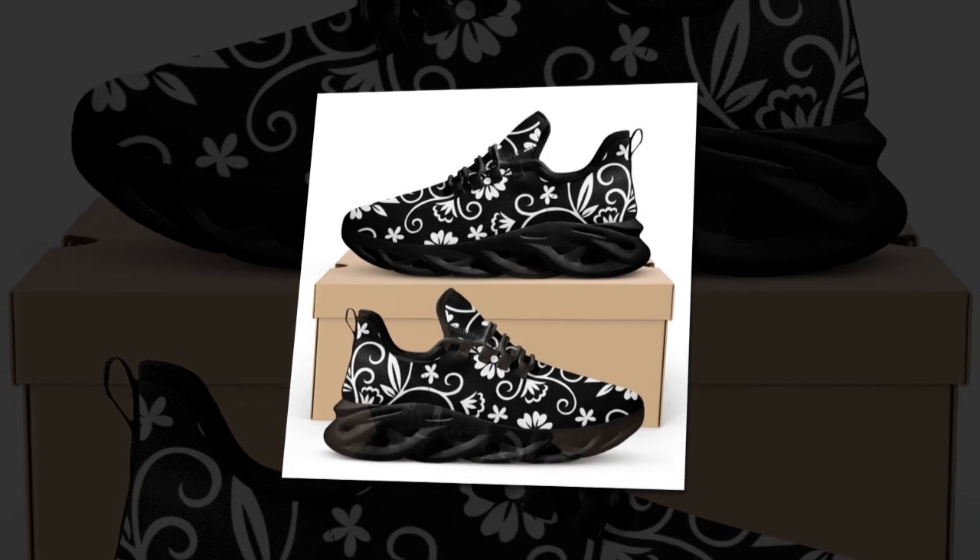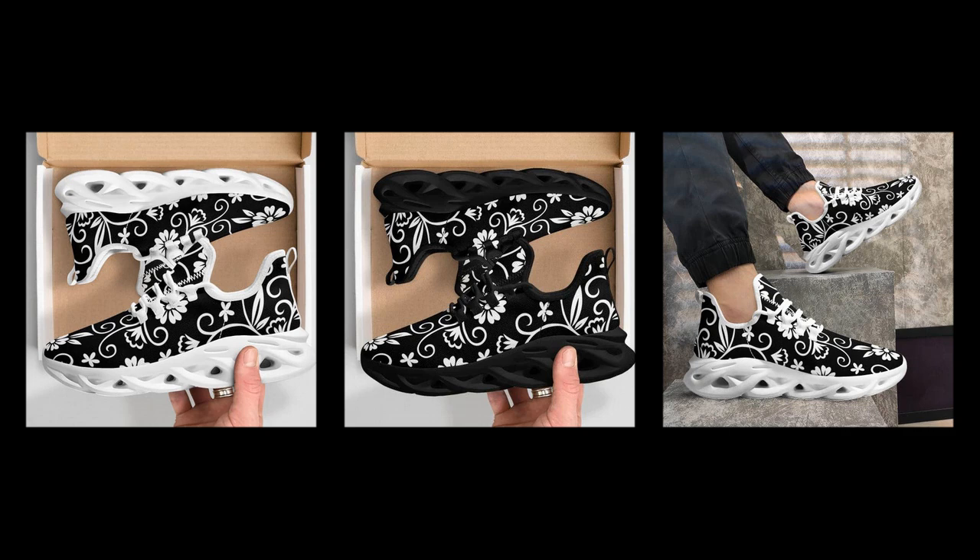Now, check out the moisture-wicking mesh. The breathable upper mesh keeps your feet cool and snug, even on the hottest days. Say goodbye to discomfort and blisters, because these sneakers will keep your feet dry and comfortable all day long.